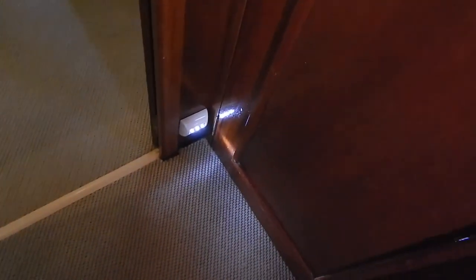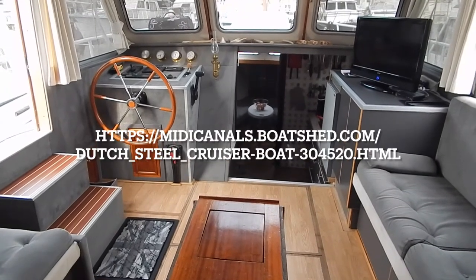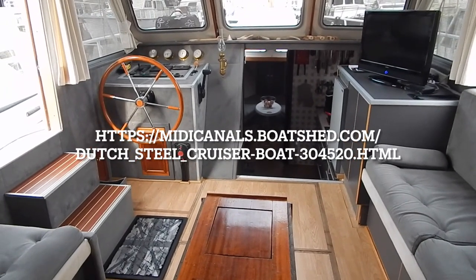That's a fairly new 24-volt electric heads. There's even automatic courtesy lighting down here. If you'd like any more information, I'm Graham from Boat Shed Midi Canals - all my contact details are on the Boat Shed Midi Canals dot com information page.